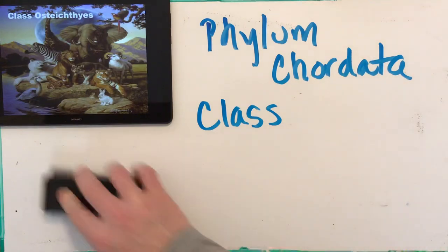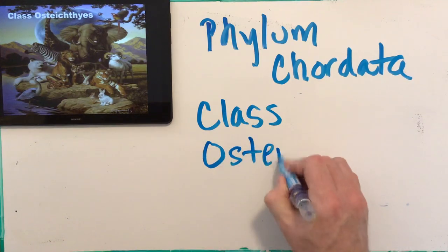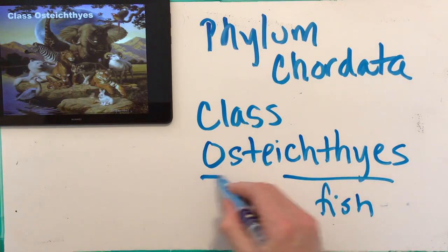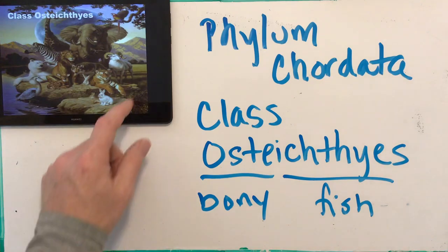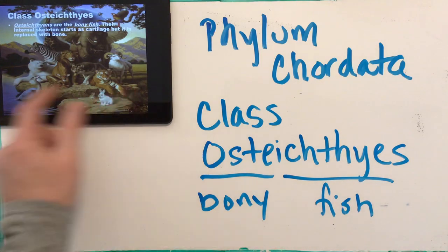Our next class is Osteichthyes. 'Ichthyes' we know means fish, and 'osteo' means bone — so these are the bony fish. An osteocyte is a bone cell that makes up your skeleton. So osteo means bone, ichthyes is fish — these are fish like tuna, bass, and sturgeon, many of the fish you'd go out and catch. The internal skeleton starts as cartilage but gets replaced with bone through ossification.